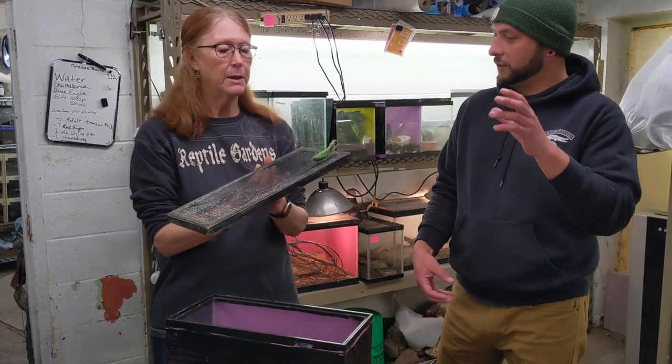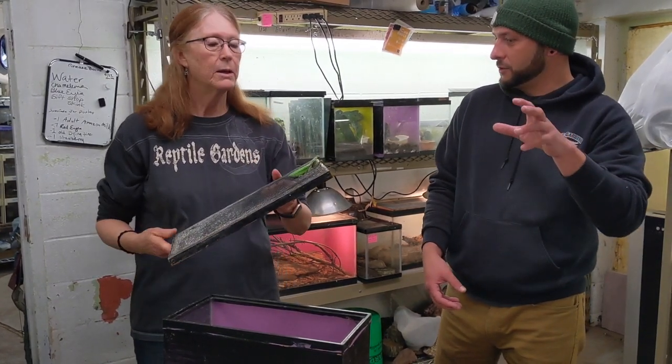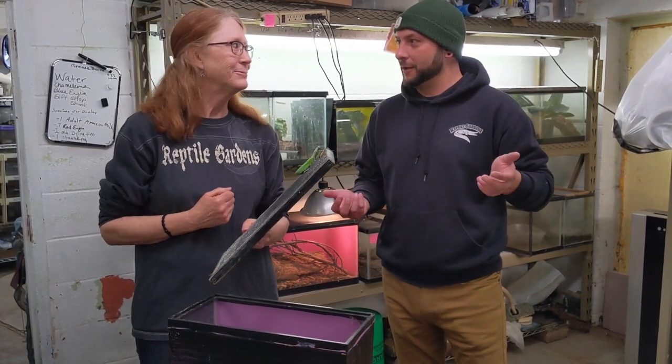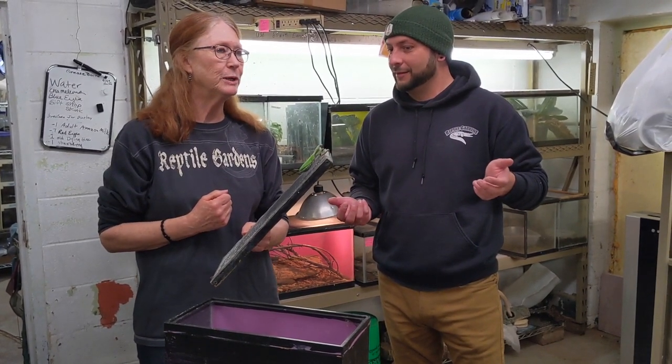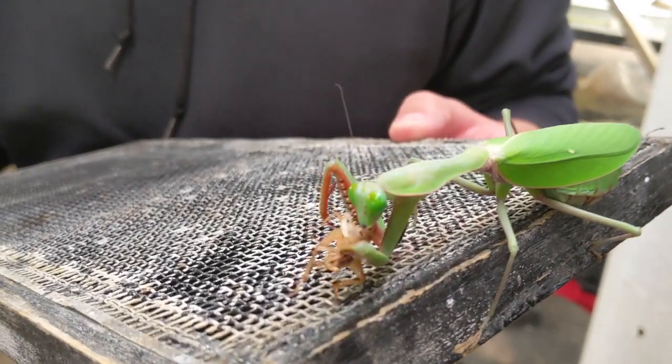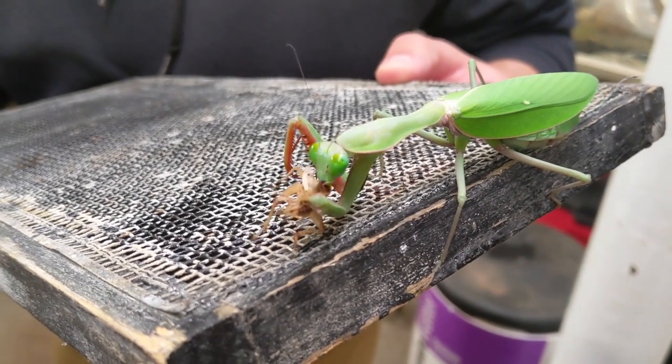So that's how she hunts — she literally just grabs her prey with those arms. Correct. And what's the next step after she grabs her prey? Then she would most generally bite the neck of the prey animal, and that will paralyze it, and then she'll commence to just eating it.